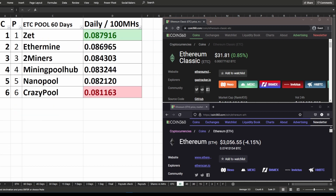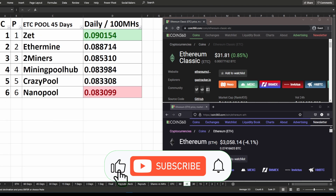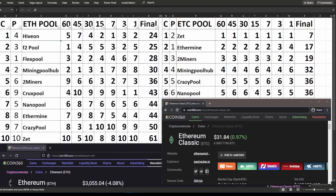Hi everyone, welcome to the latest installment of ranking the various crypto mining pools. In this specific series, we're ranking the ETH pools and the ETC pools.